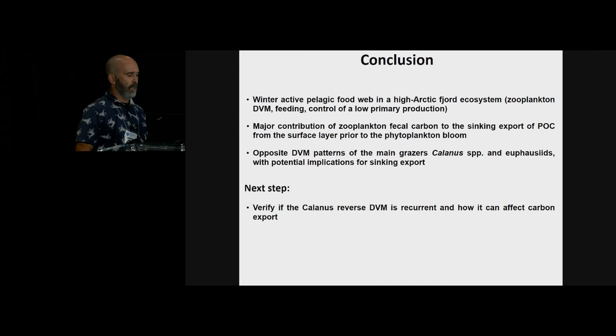To conclude, this study reveals a winter active pelagic food web in a high Arctic fjord system, where zooplankton perform DVM, feed, and possibly control low primary production before the phytoplankton bloom. There is a major contribution of zooplankton fecal pellets to the sinking export of POC from the surface layer prior to the phytoplankton bloom. What I found really interesting is the reverse DVM by Calanus copepods, and these opposite DVM patterns of the main grazers — Calanus species and euphausiids — may have implications for sinking export as their fecal pellets have different characteristics. One next step is to verify whether the Calanus reverse diel vertical migration is recurrent and happens elsewhere, and how it can affect carbon export.